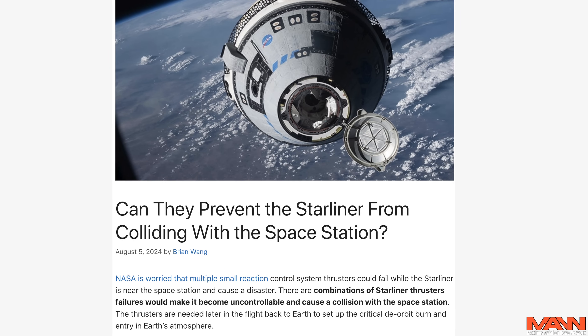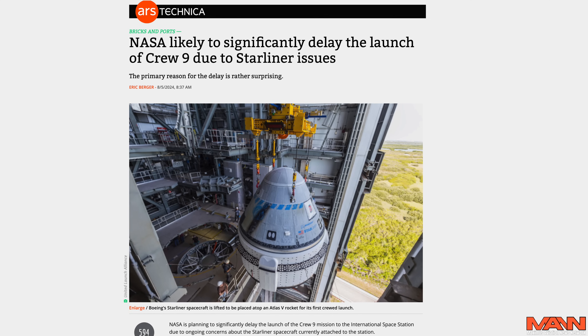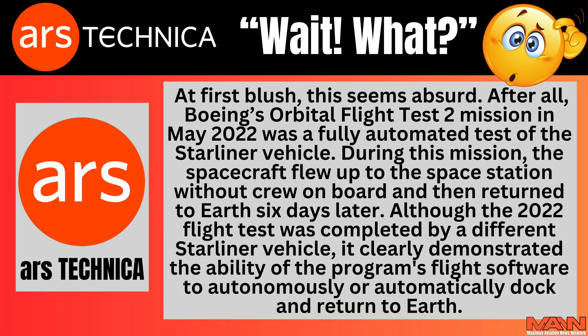Three separate well-placed sources have confirmed to Ars Technica online that the current flight software on board Starliner cannot perform an automated undocking from the space station and re-entry into Earth's atmosphere. At first blush this seems absurd. After all, Boeing's Orbital Flight Test 2 mission in May of 2022 was a fully automated test of the Starliner vehicle. During this mission, the spacecraft flew up to the space station without anyone on board, then returned to Earth six days later.